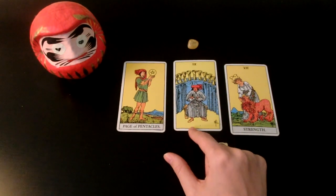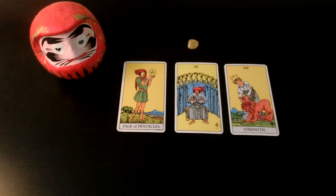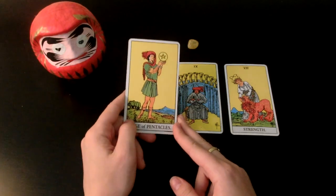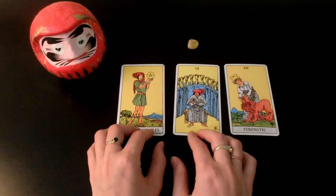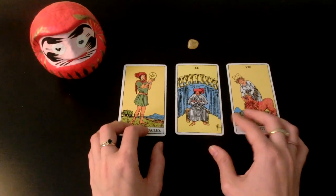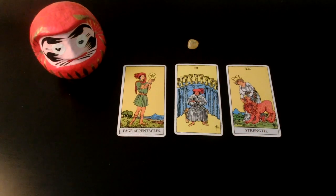This Nine of Cups is a card of wishes being fulfilled — wow, this is just so nice. I think whatever you pursue at this time is going to be successful. And if you picked this pile without even having a specific dream in mind, just wondering when things would get good, I see all areas of your life blossoming. It's really nice.